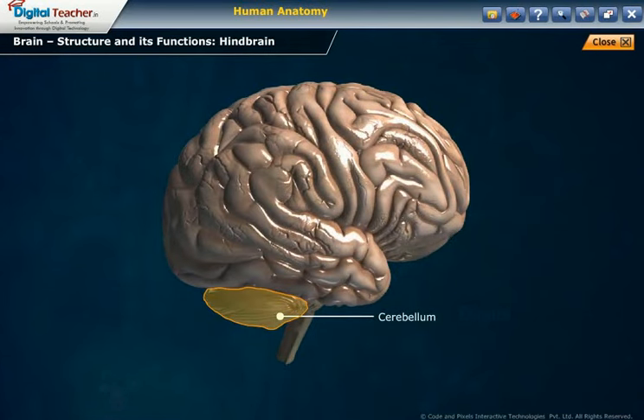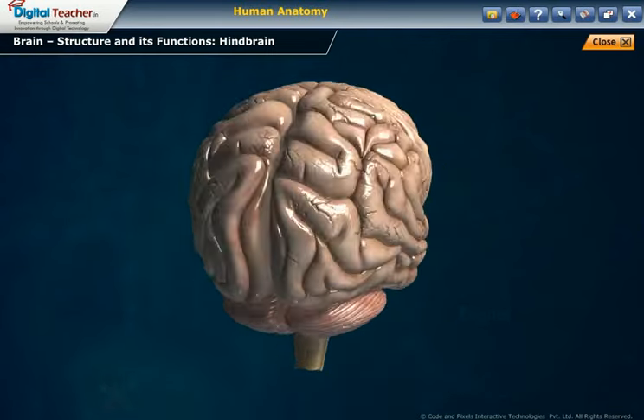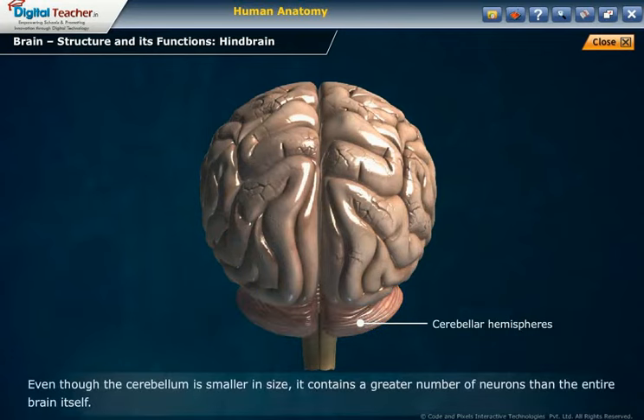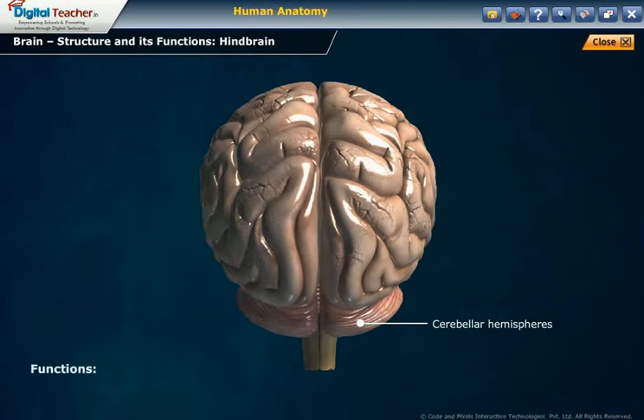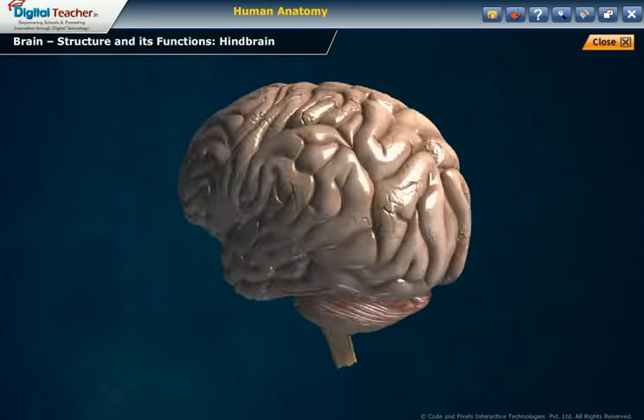Cerebellum structure: The cerebellum is also called the little brain. It is located below the cerebrum and above the medulla oblongata, and is made up of two large cerebral hemispheres. Even though the cerebellum is smaller in size, it contains a greater number of neurons than the entire brain itself. Functions: It is responsible for balance, posture, and muscle tone, and it coordinates voluntary movements initiated by the cerebrum.